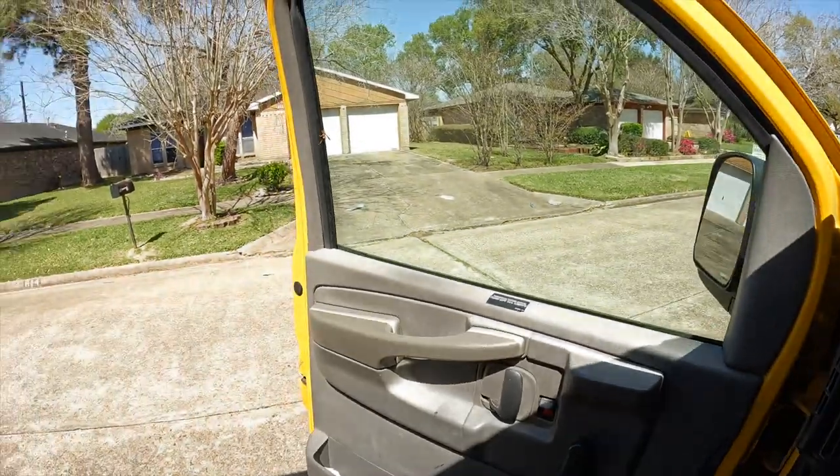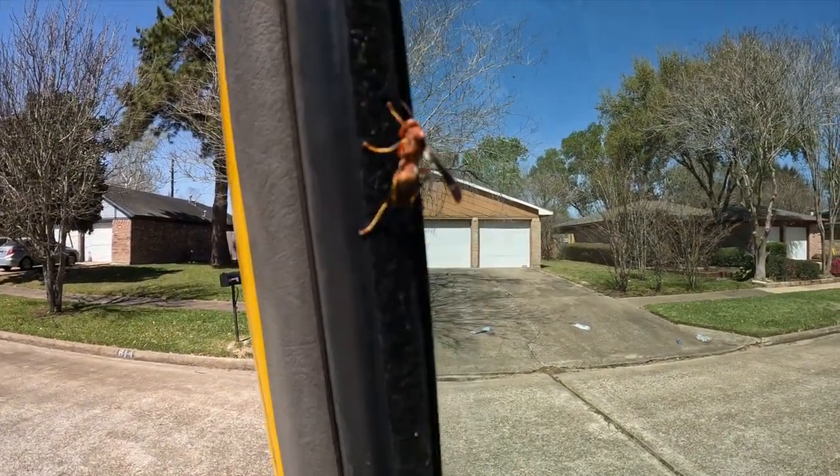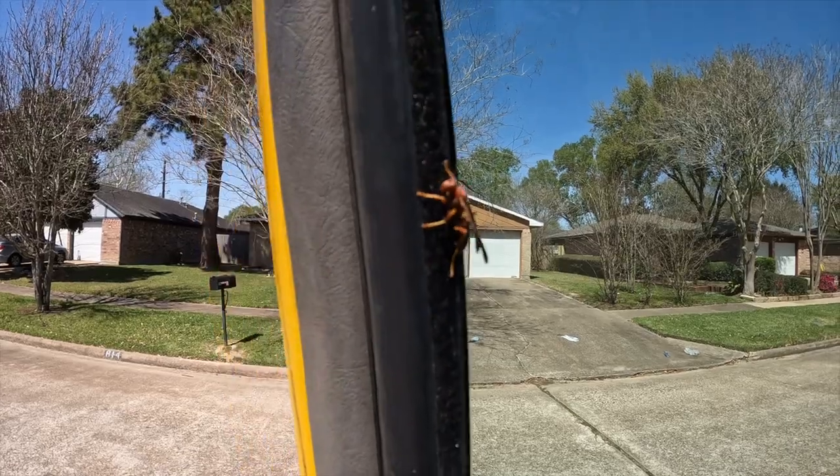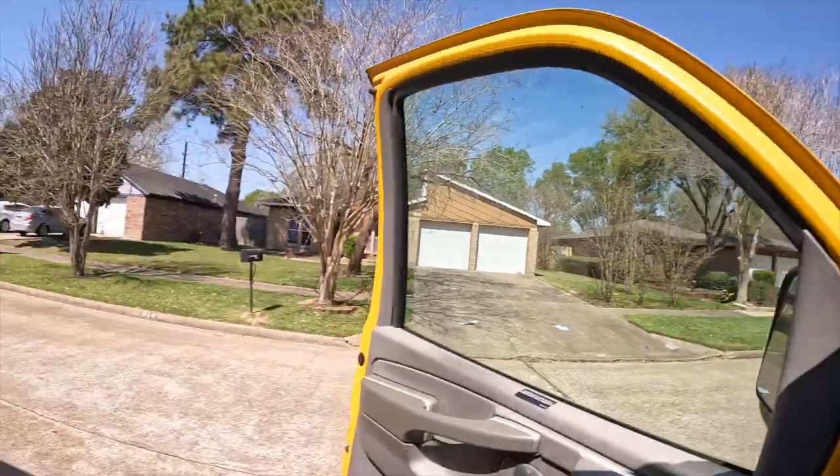We got a moving gig today. If you watched the last video, I talked about us capitalizing on getting a moving gig — pick up Matt, pick up the box truck, and see what's about to happen. I just hopped into my box truck and I heard a buzzing noise. I'm not trying to get stung — never gotten stung in my life and today ain't the day. Let's go.